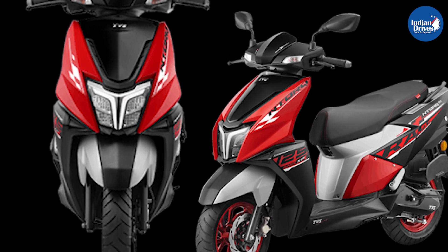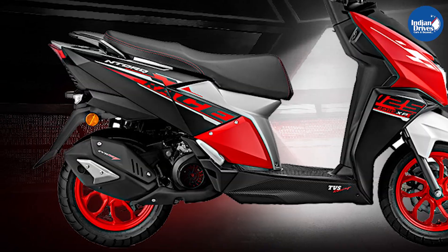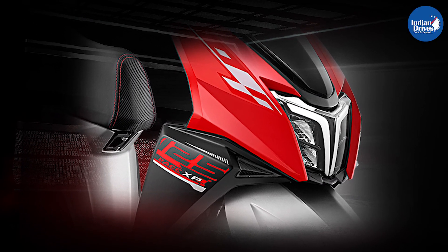TVS is soon launching a new paint scheme of the brand's N-Torque 125 Race Edition scooter. The on-sale model currently features a single red and black color option in the Indian market.